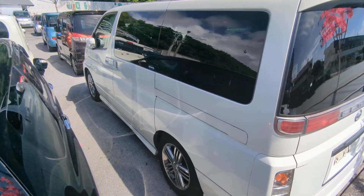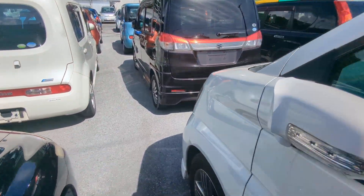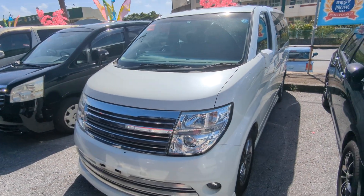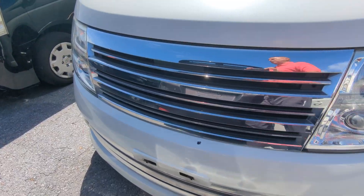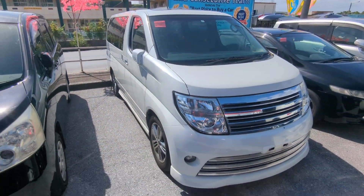This Nissan ElGrand is an eight-passenger vehicle in the 300 series category — the larger category. Road tax per year is going to be 19,000 yen, which is about $140 right now with the current exchange rate. Road tax is due every April/May time frame, and we're going to take care of the 2024 road tax for you — you won't have to worry about that until next April or May.